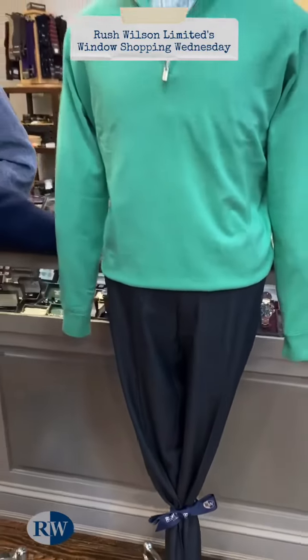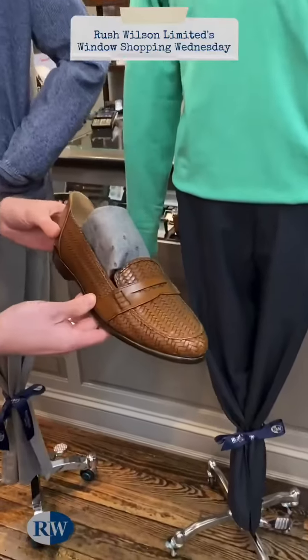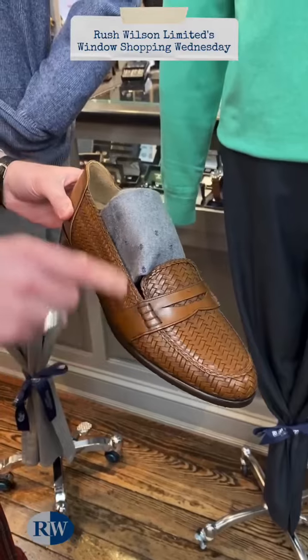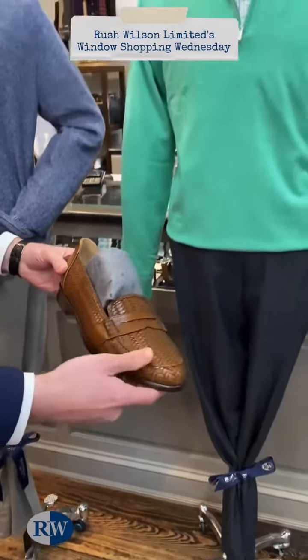And then the shoes I have put with him are this great-looking woven penny loafer in cognac from Zellie shoes, and then a great soft pair of socks.